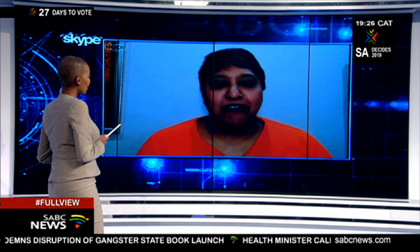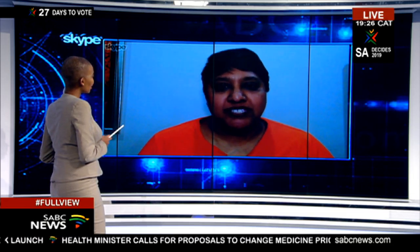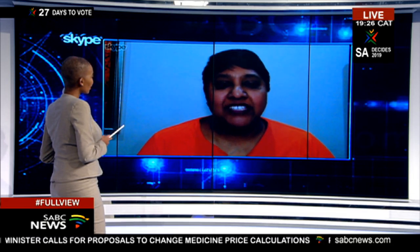Thank you very much for having me. The SASSI list, which stands for the Southern African Sustainable Seafood Initiative, is actually a very easy traffic light system to get consumers to make very smart choices when they're choosing seafood. So it's an ecological sustainability rating that puts the power in the hands of the consumer.